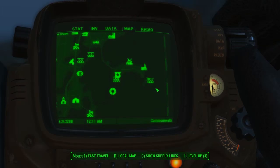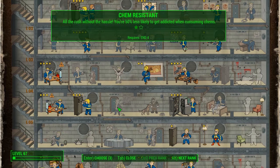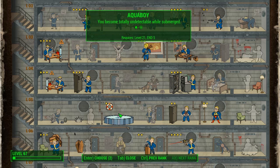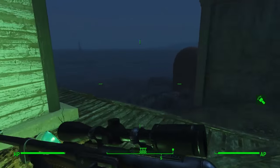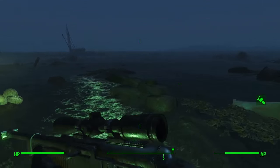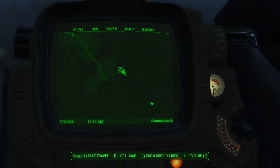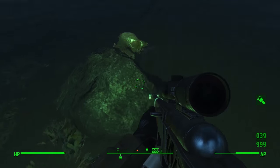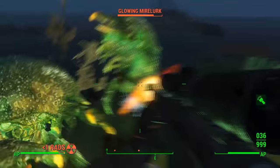Now for the final location — we're at the Nahant Oceanological Society. For this one I really do recommend investing in the Aqua Boy perk. It's on the skill chart under 'Water is Your Alloy' — you no longer take radiation damage from swimming and you can breathe underwater. Definitely get the first rank at minimum. Once you get to the Oceanological Society, turn to the right and look for a small island on the map. Head over to that island — that's where your message will be. Be very careful, there are a hell of a lot of Mirelurks around here.